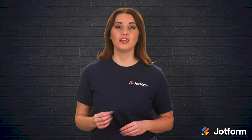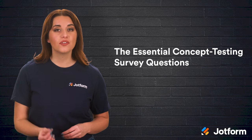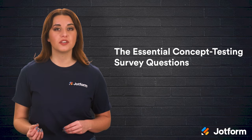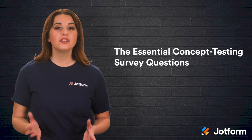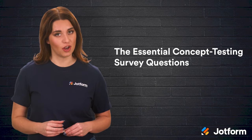Now that you know the benefits of concept testing surveys, let's discuss the four questions you should include in each concept survey you conduct. To really knock your survey out of the park, pair these with questions that are more specific to your product. When all is said and done, you'll have an excellent idea of how your market will react to a launch.